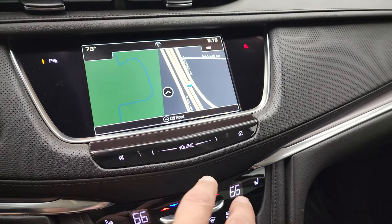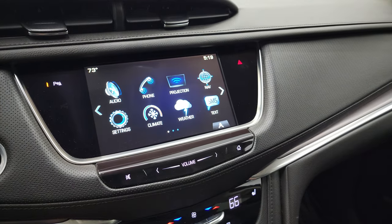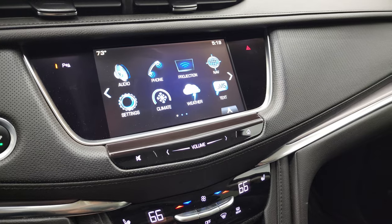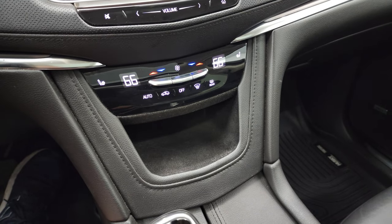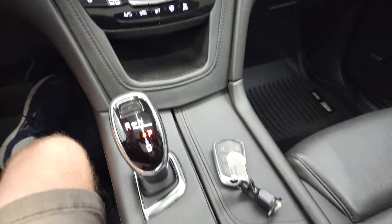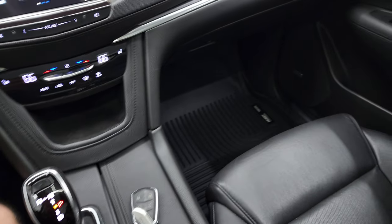You also have the projection manager where you can project your cell phone to the screen via Android Auto or Apple CarPlay — a really neat radio. You have your heated seats and climate controls right there. This is the eight-speed automatic transmission. You do have stability control and all-wheel drive, and you can lock it into all-wheel drive.